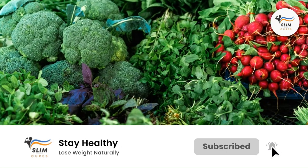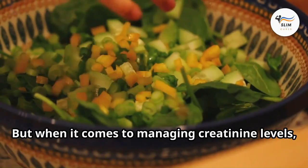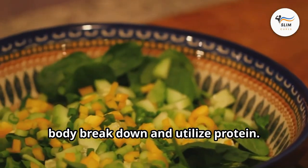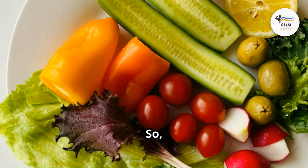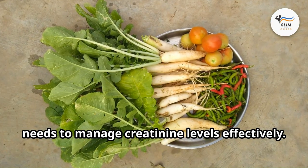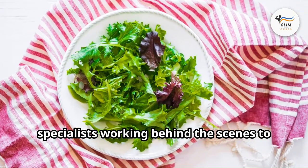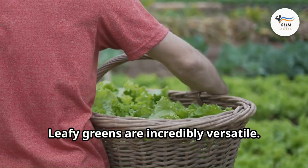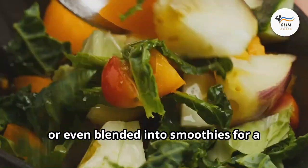Leafy greens: the folate-rich detox squad. Popeye wasn't wrong — leafy greens are a nutritional powerhouse, packed with vitamins, minerals, and antioxidants that contribute to overall health, including kidney health. When it comes to managing creatinine levels, leafy greens have a secret weapon: folate. This B vitamin helps your body break down and utilize protein — and protein breakdown is what creates creatinine in the first place. By getting enough folate, you're giving your body the tools to manage creatinine levels effectively. Kale, spinach, Swiss chard, collard greens — the list goes on, and they're incredibly versatile.